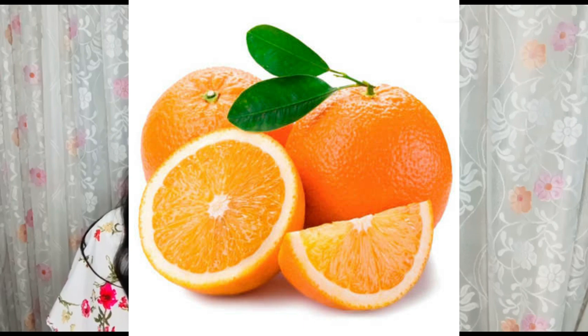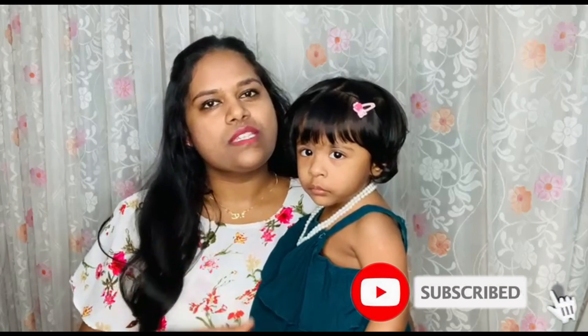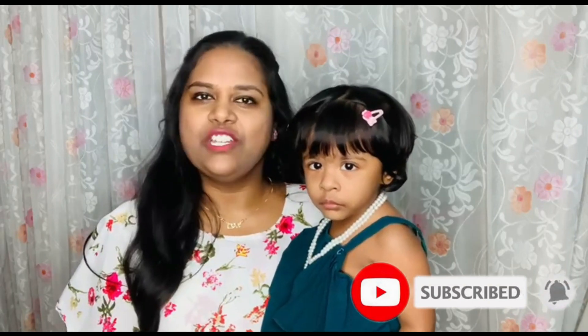The next on the list is oranges, which has 83% water content. And guess what? Olive loves oranges — she is now able to eat one full orange in a single go. The next on the list is tomatoes, which has 93% water content. Olive sometimes takes a bite, but that's all — she doesn't eat much.